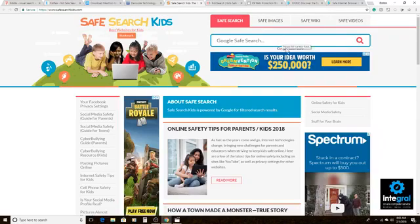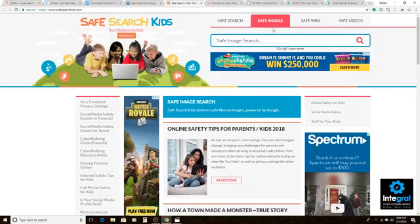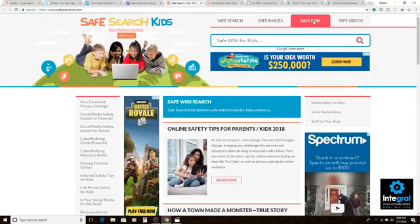Next is Safe Search for Kids, which uses Google Safe Search. You can type in whatever you want to find. The challenge is that there are ads on the site, but the ads that pop up will not show inappropriate content. Like Kittle, you get safe image search, safe Wikipedia, and safe video search as well.